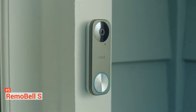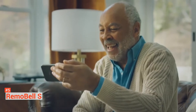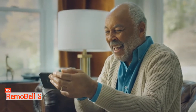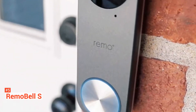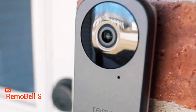It also comes with a push alert when it detects motion and a cloud recording system. You get the service for up to three days of recording, but if you want to go all out, you can purchase their additional monthly or yearly plan. The Remobel S is easy to install, fully wireless, and it delivers high-resolution results.